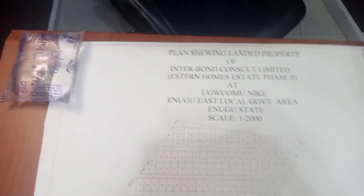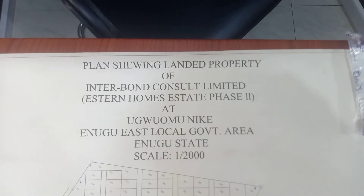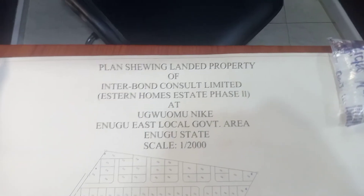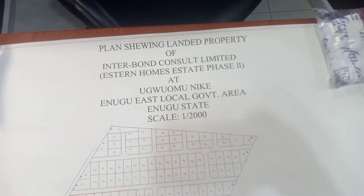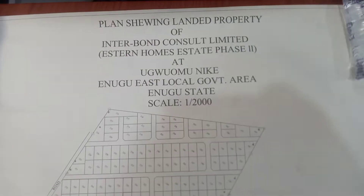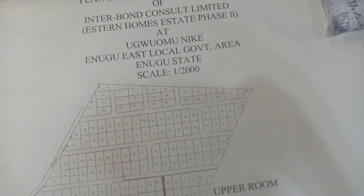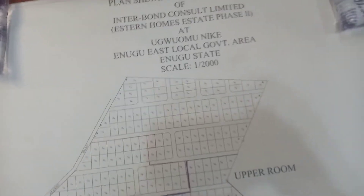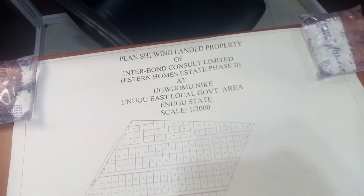I'm using something to hold the plan from rolling up. This is the plan showing landed property of Interborn Consul Limited — Eastern Homes Phase Two at Ugwu Amunike in Ugwu East Local Government Area, Enugu State. The scale is 1 to 2,000. This is the Phase Two of Eastern Homes. If you watched my previous video, you will have seen Phase One — here is the Phase Two.